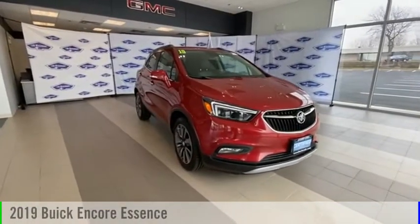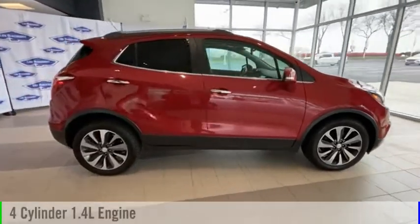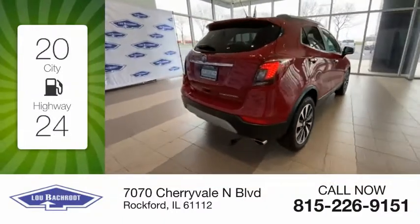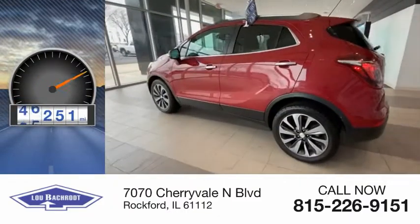Take a ride in the 2019 Encore. This vehicle is powered by a front-wheel drive four-cylinder 1.4 liter engine. Great fuel efficiency saves you money by requiring fewer trips to the gas station. This vehicle has less than 60,000 miles.